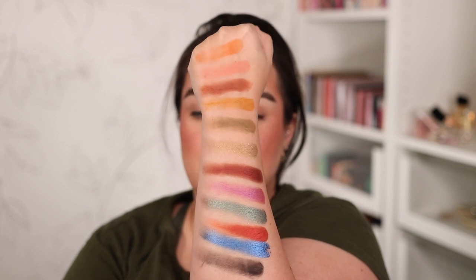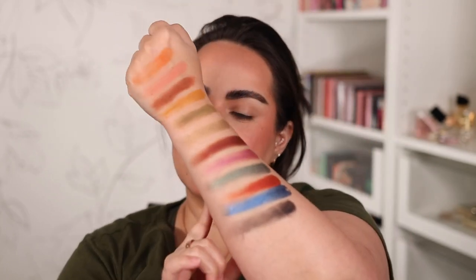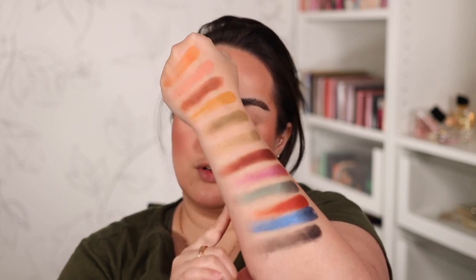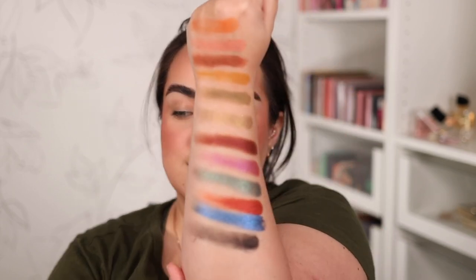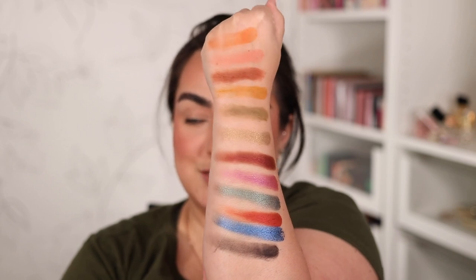I don't review KVD Beauty palettes that often on my channel — first because they don't launch that many, and second because they rarely attract me as much as this one did. I think this is an absolutely stunning color story. It's something you can wear year-round: bold, colorful, and beautiful, but also something you could make very wearable. I'm overly excited about these shades and I cannot wait to put them on my eyeballs.